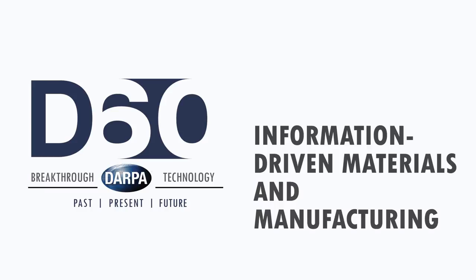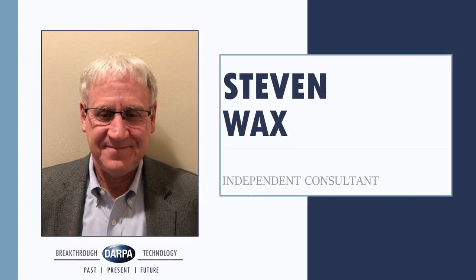Good afternoon, and welcome to the D60 panel on information-driven materials and manufacturing. My name is Steve Wax. Prior to becoming an independent consultant, I was a chief scientist at DITRA for five years. I had the pleasure from 2000 to 2006 of serving as a deputy and then director of the Defense Science Office at DARPA. Before I took all these executive jobs, I actually had some technical capability — I was a program manager at DARPA, in fact I had two stints at that. And that's the perspective I want to bring today.